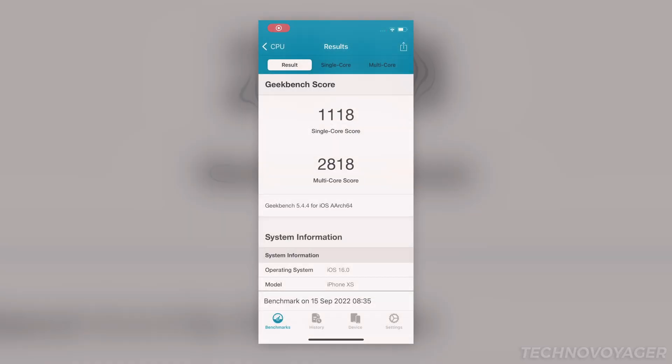Here is another retake after a few hours, which tells me that without background tasks running, the multi-core score can hit up to 2800 points — which is originally the score of the iPhone XS back when it was running iOS 12.